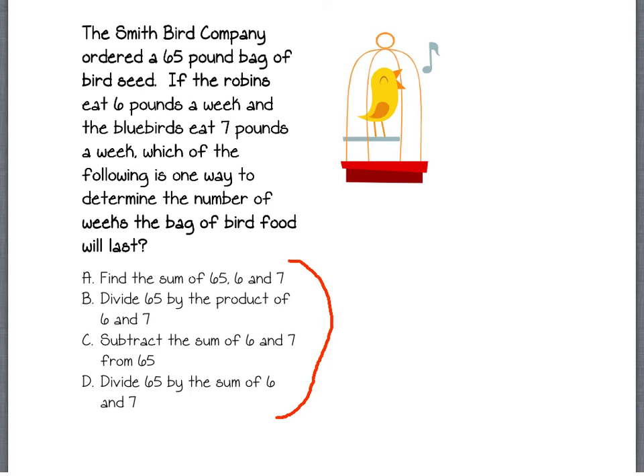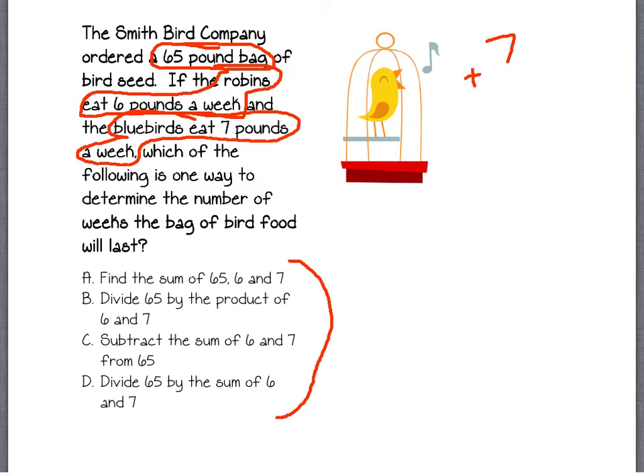Okay, we're back. The bird company ordered a 65-pound bag of bird seed, and it looks like they have two birds that are eating this bird seed. The robins eat 6 pounds a week and bluebirds eat 7 pounds a week. So in one week, there are 7 pounds eaten and 6 pounds eaten, for a total of 13 pounds by both the bluebirds and the robins combined.